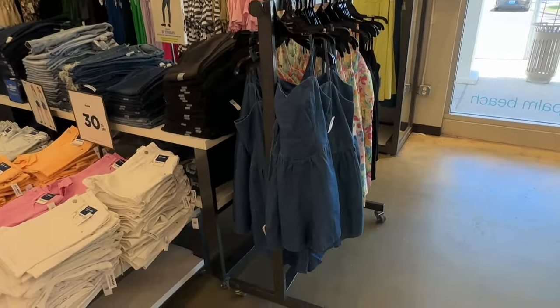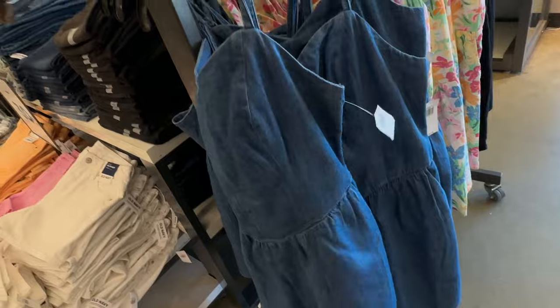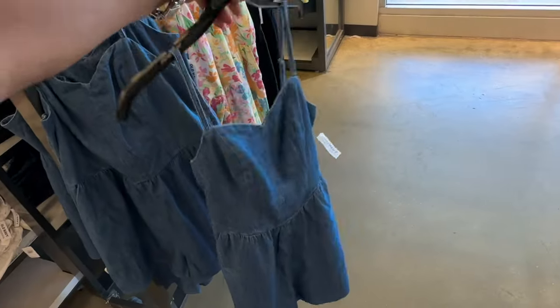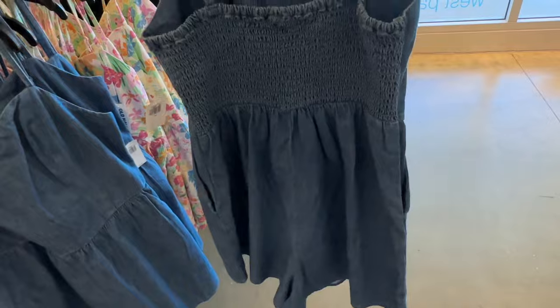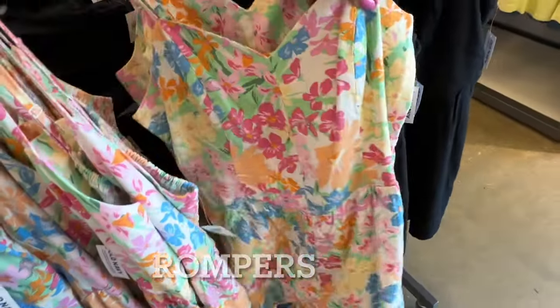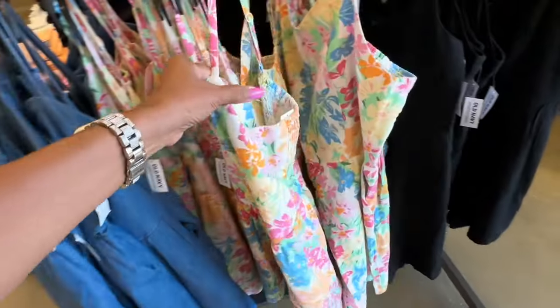They have more little denim dresses over here. This is $35 — this is the front and this is the back. It also comes in a beautiful floral and black.